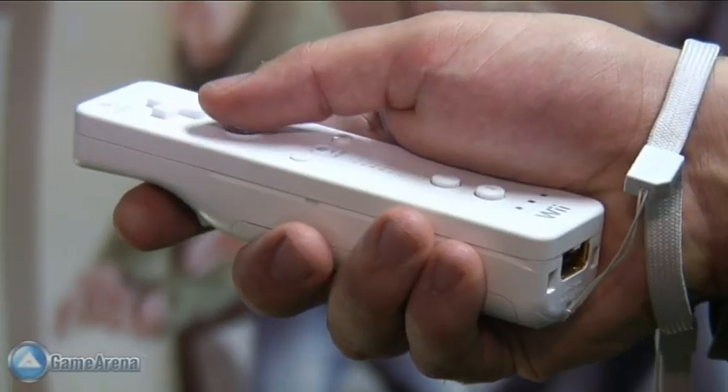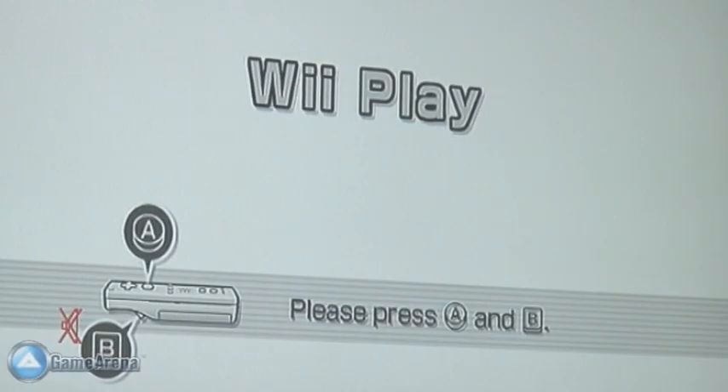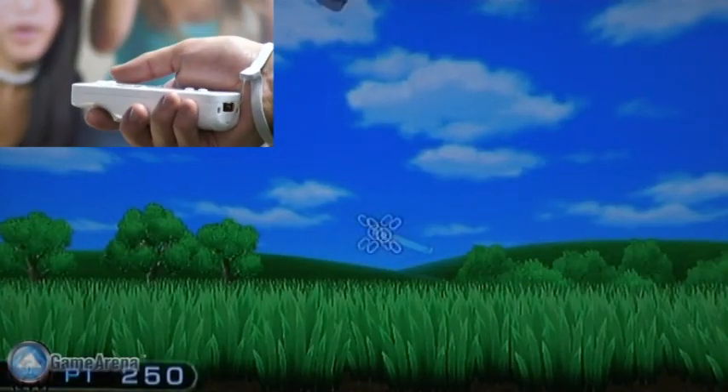Another good example of the Wii remote in action, we also previewed Wii Play, a package of highly addictive minigames.